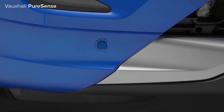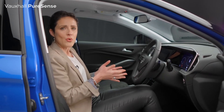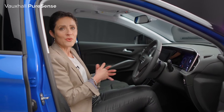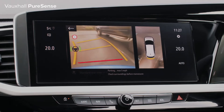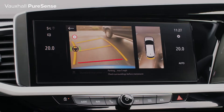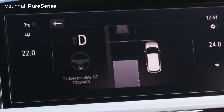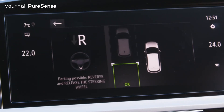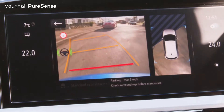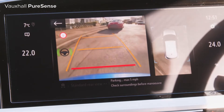Take the parking sensors, for instance. The new Grandland has these as standard, but it now also offers a 180 or 360-degree camera directing a bird's-eye view of your surroundings onto the central infotainment screen here. It really helps with those awkward parking spaces. As well as that, there's also the automatic parking assistant which will cleverly steer the new Grandland in and out of tight spaces automatically — in other words, it will parallel park for you.